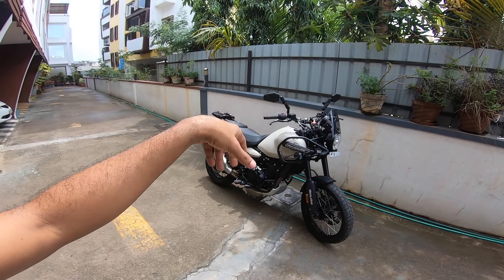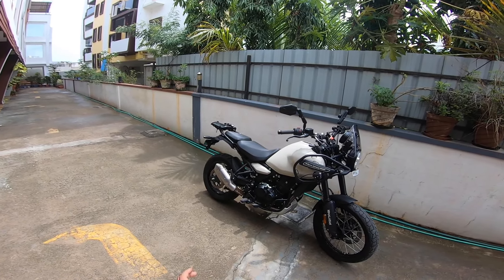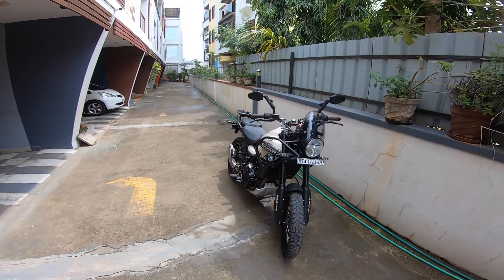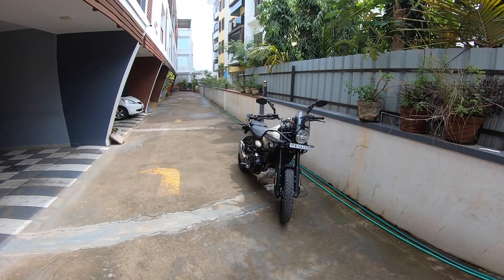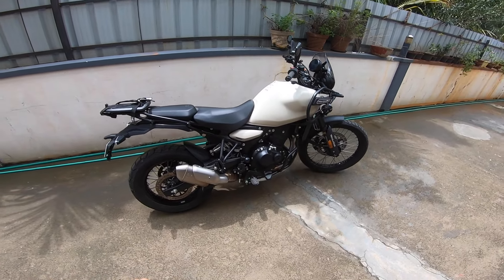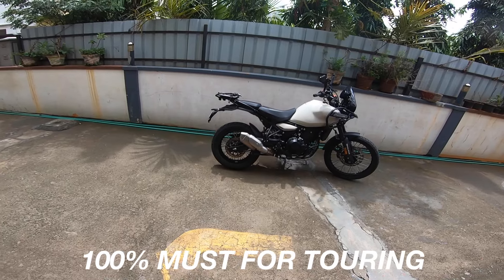The mirrors — the stock mirrors just keep going off at speeds no matter how hard you tighten them, and vibrations make it worse. Plus they didn't have enough field of view. I've taken the double-take mirrors from my trail machine and put them on the Sherpa. Doesn't really look the part, but I love the mirrors — they offer fantastic visibility and I'm more than happy about that.